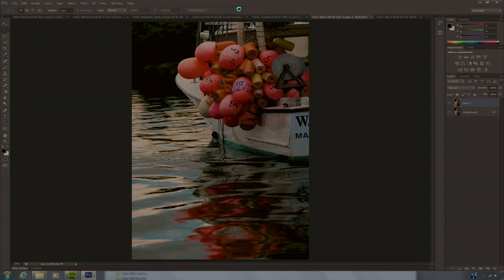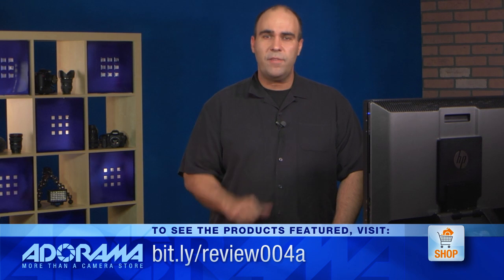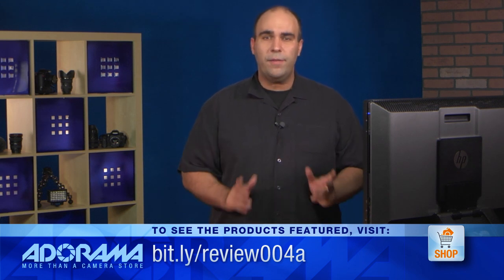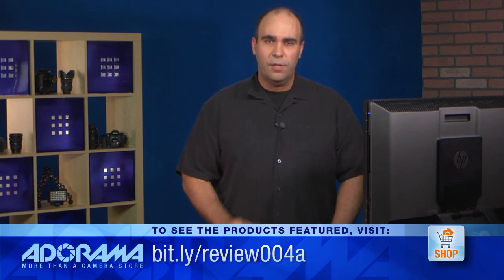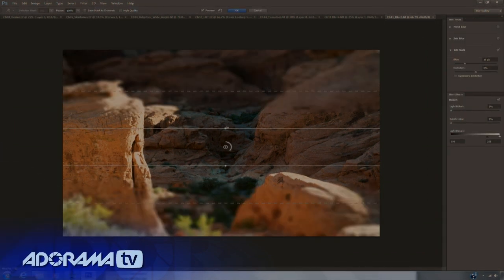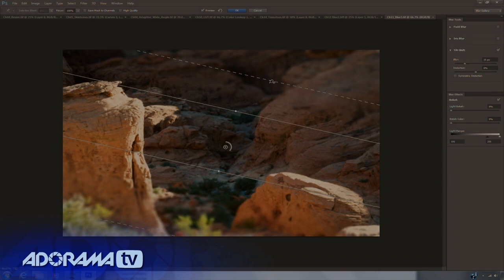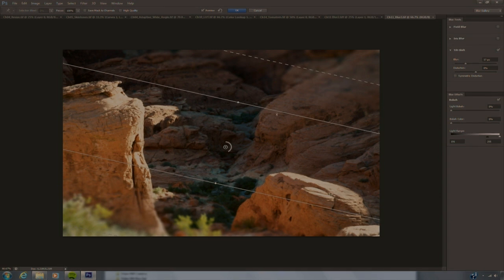I'll go ahead and apply that — you'll see it's super fast because it is also GPU accelerated, which is a big push here for Photoshop. The faster the graphics card you have in your computer, the better Photoshop runs. Many of you have computers with GPUs that can be updated. Here's the last blur — the Tilt Shift Blur. This is a very popular look that allows you to create a transition zone of what's in focus, then drag out the transition area separately for the top and bottom. It creates tilt shift type effects that are very popular when dealing with perspective and angles.